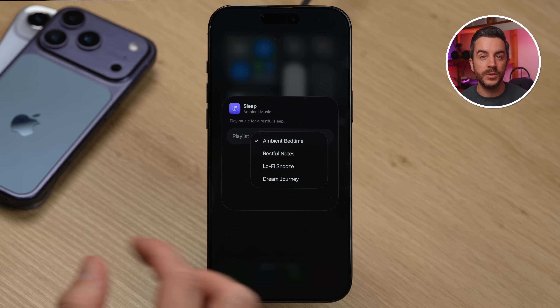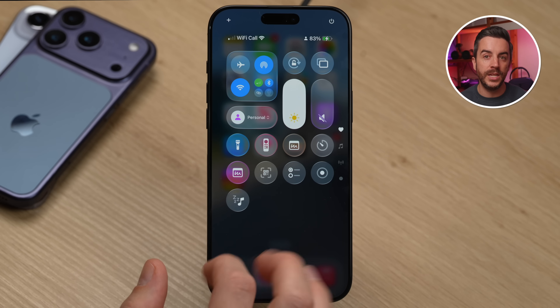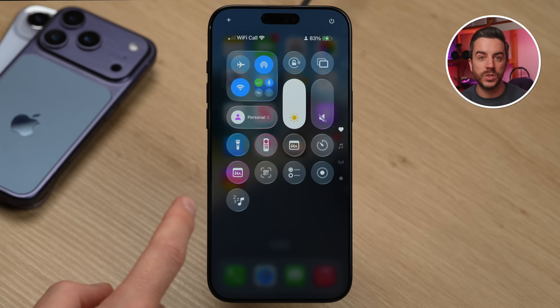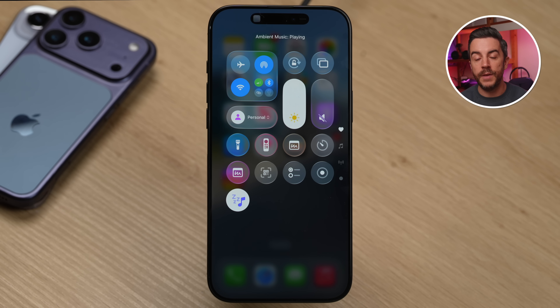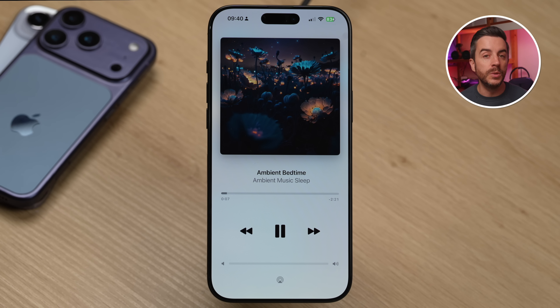I'm going to leave it on Sleep Sounds, but you can choose whichever you prefer. Once you've made your choice, tap to come out of that menu, then tap again to exit Control Center edit mode. The next time you want to listen to relaxing music to help you fall asleep, just press the Sleep button and the music will start playing immediately. If you tap on the music player icon, you'll see it plays in a slimmed-down version of Apple Music. You can use the AirPlay button to send the music to a Bluetooth speaker, or listen through headphones. The selection of music is really good for falling asleep to.